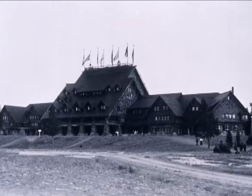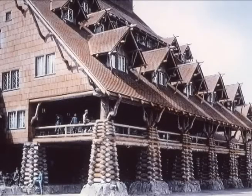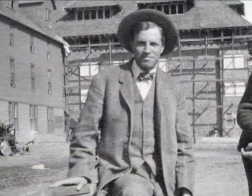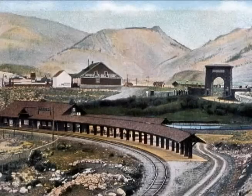It is impossible to walk around this basin without noticing the Old Faithful Inn and the cultural history that comes with it. Construction of the inn began in the spring of 1903 and the building opened on June 1, 1904. The Old Faithful Inn was the brainchild of park concessionaire Harry Child and architect Robert Reamer. The funding for the project came from the Northern Pacific Railroad.